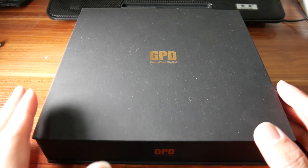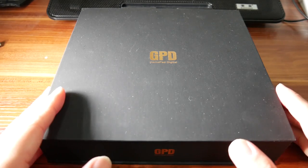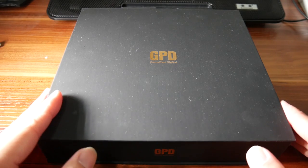Hello guys, Sammy here. Today I'm going to introduce you to the world's smallest Windows computer, GPD Win 2. And this is the first look and unboxing video.